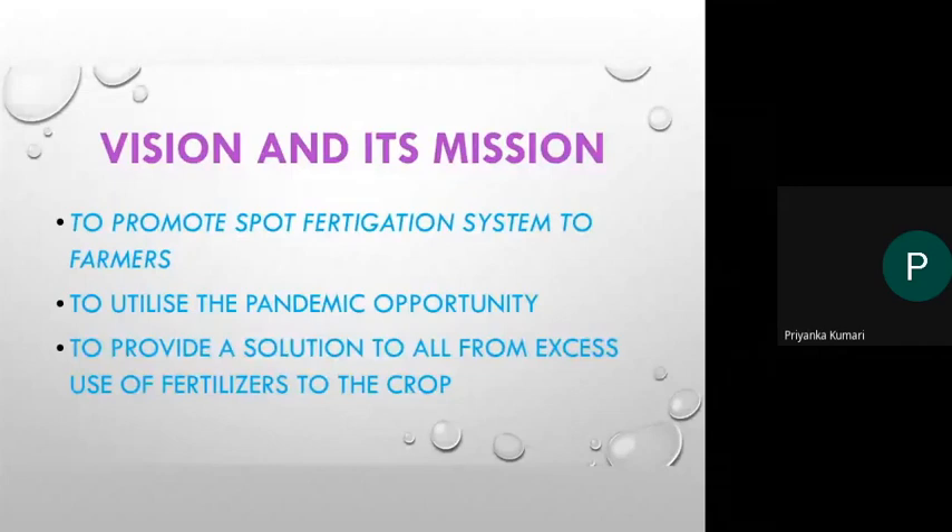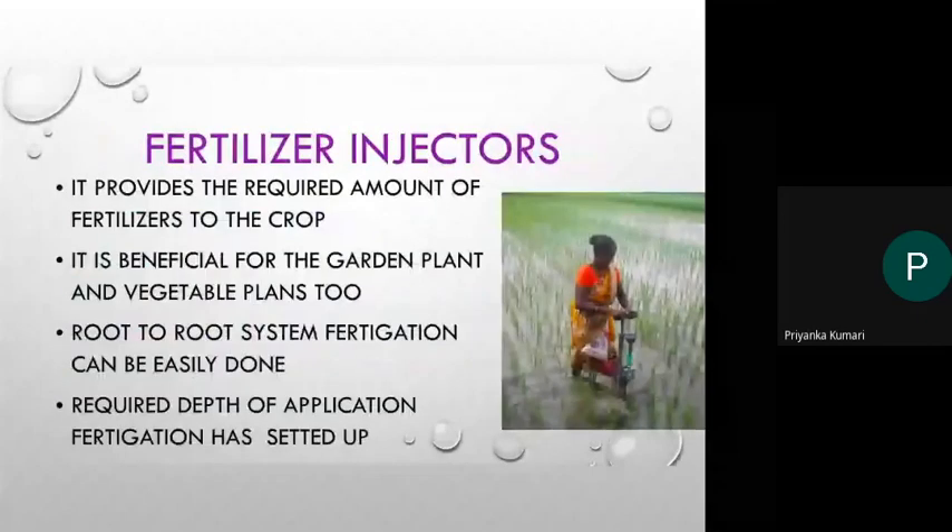Now, what is a fertilizer injector? It is a device used to apply fertilizers in liquid form. It provides the required amount of fertilizer to the crop. It is beneficial for garden plants and vegetable plants where root-to-root fertilizer application is required.